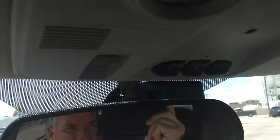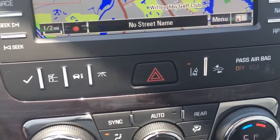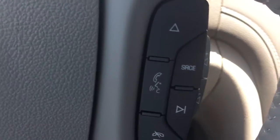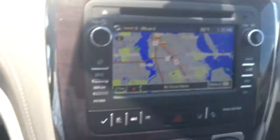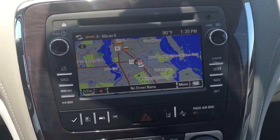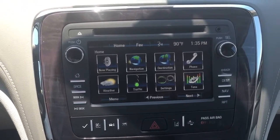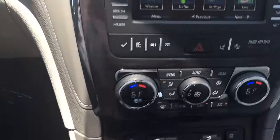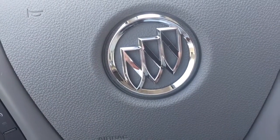Also has a garage door opener, front-end collision alert, lane departure warning, and of course Bluetooth, cruise control, and it does have navigation. Along with the navigation, you do get traffic and weather as long as you keep SiriusXM, along with many other options. Give me a call at 772-287-2424. Thank you.